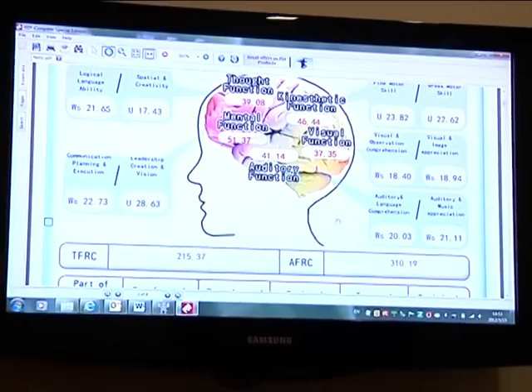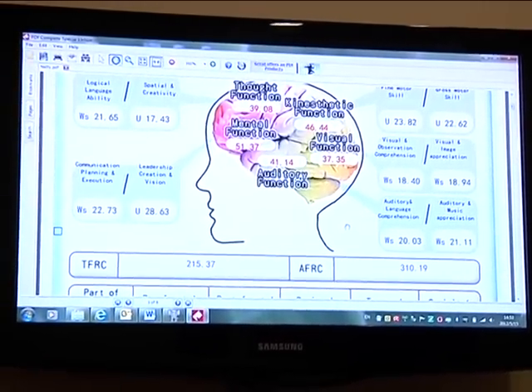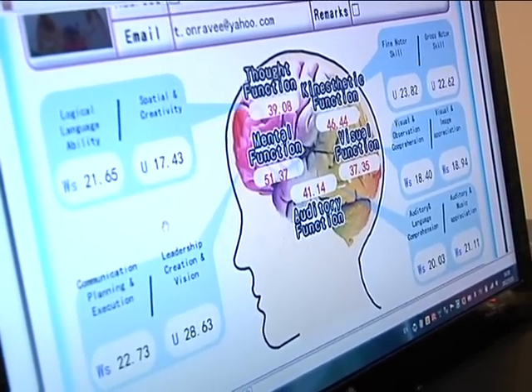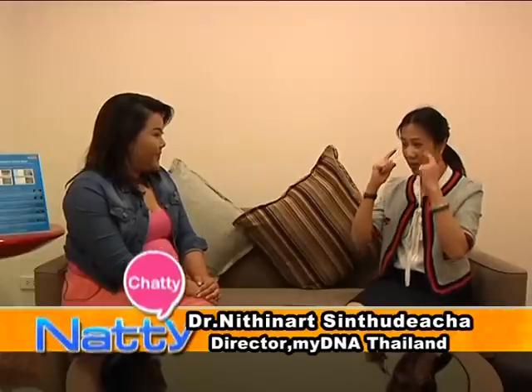The middle fingers relate to how we control muscles, both small and large. The ring fingers relate to hearing — both hearing for comprehension and hearing music or recognizing sounds. And the little finger relates to the visual ability. So: visual, hearing, moving, thinking, and characteristics and habits.